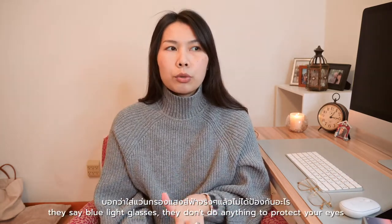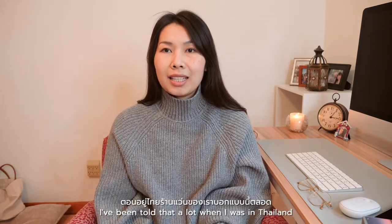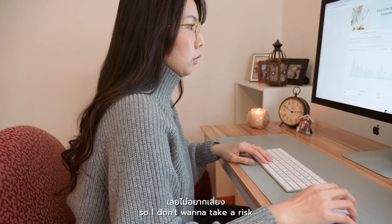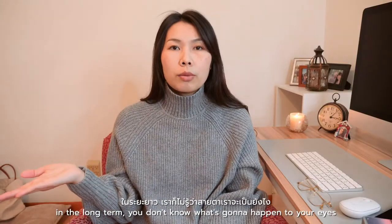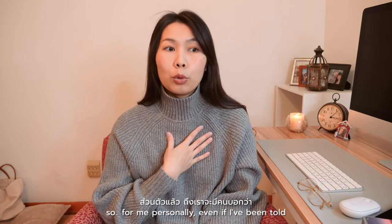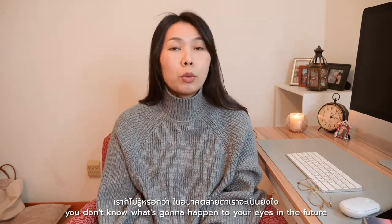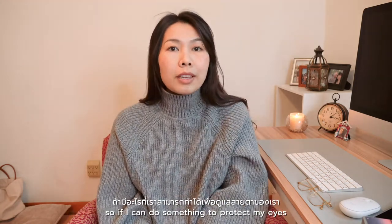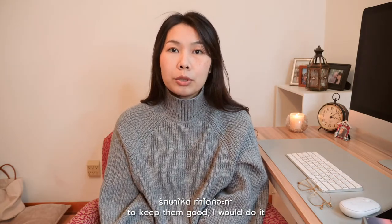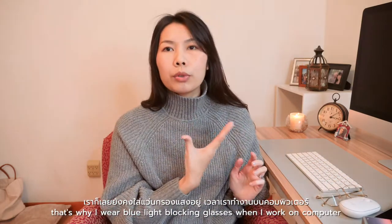I've been told by opticians a lot that blue light glasses don't do anything to protect your eyes. But I work on a computer a lot and also on my phone, so I don't want to take a risk. In the long term you don't know what's gonna happen to your eyes. Even if blue light glasses don't help, if I can do something to protect my eyes and keep them good, I would do it. That's why I wear blue light blocking glasses when I work on the computer.